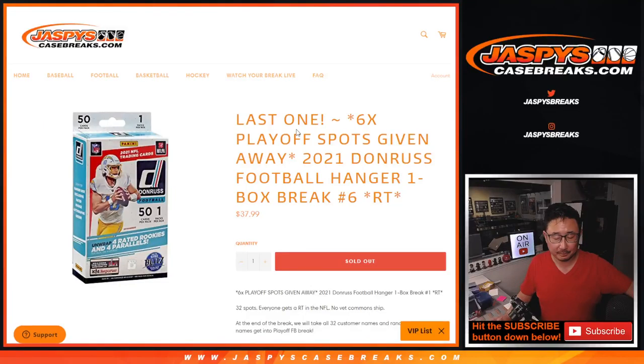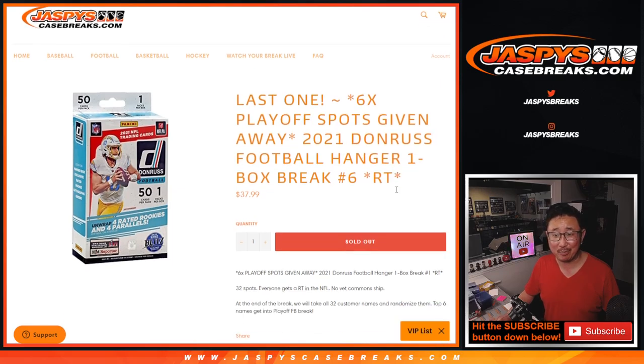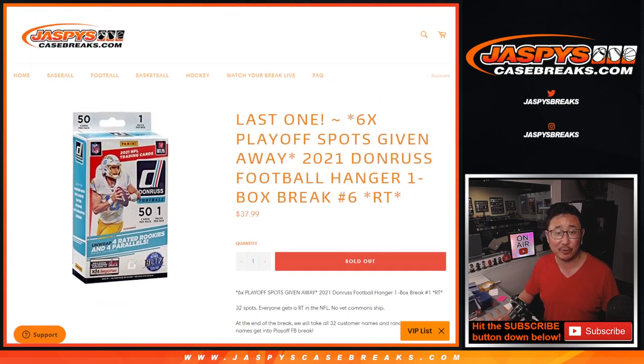Hi everybody. Joe for JaspisCaseBreaks.com coming at you with a quick Donruss football hanger box, which is the last one to unlock that playoff break. So top six will get in there, and in that playoff break — coming up in a separate video — you've got a chance to win a lot of stuff. So check that break out in a separate video. But first, the hanger box.